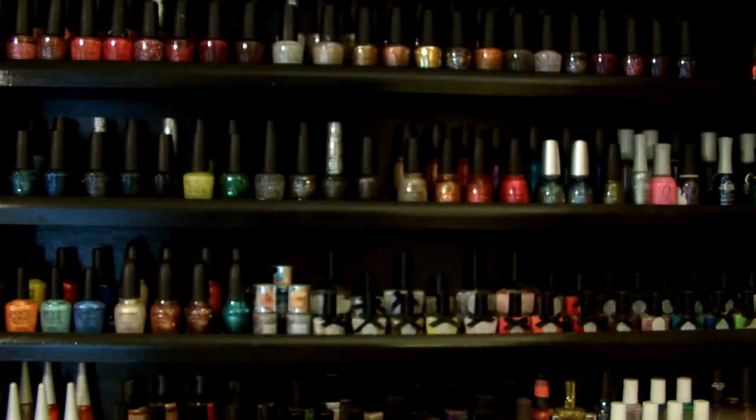First, I have this e.l.f. Professional Total Face brush. It's just a super big brush. It's okay, but the bristles are kind of rough, so I don't really recommend it. It's good if you're starting out to sweep on some setting powder, but the bristles are pretty rough.